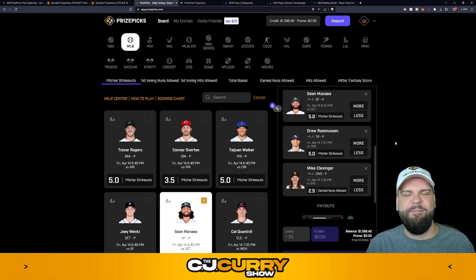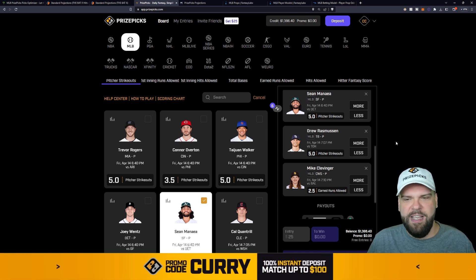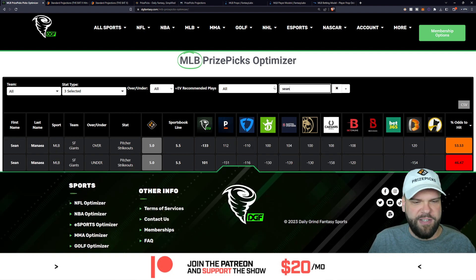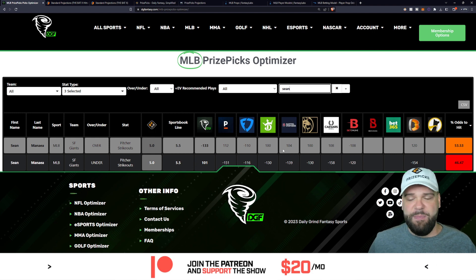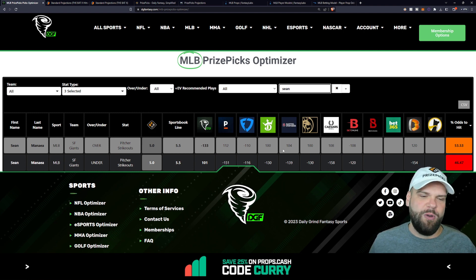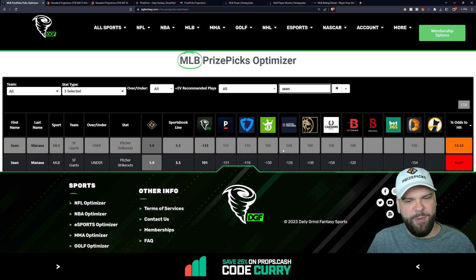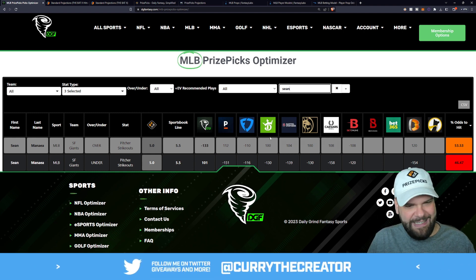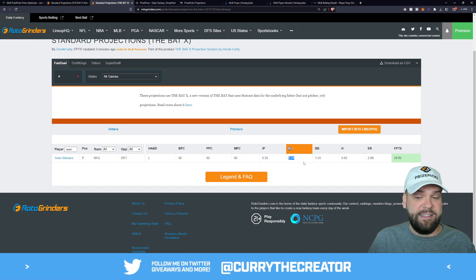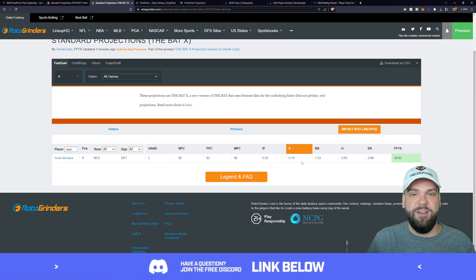Moving on to Sean Mania with the San Francisco Giants taking on the Detroit Tigers tonight. He's at five strikeouts. PrizePix has him at five, and the optimizer says the over is the best way to go — a 53.5% chance that he records at least five Ks. Now that we know it's a positive expected value play, going back to the projection: 5.74 strikeouts on a line of just five. It looks like five or better could be a good move here for Sean Mania.